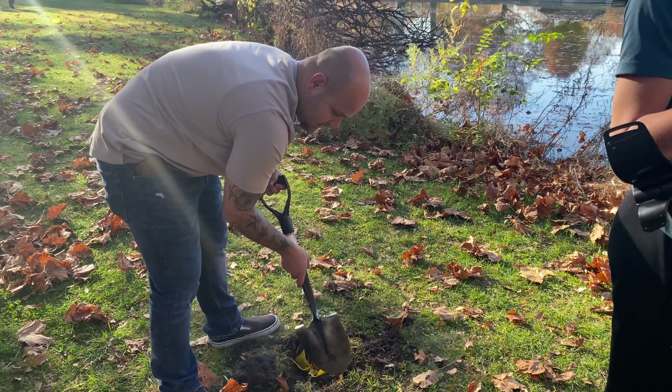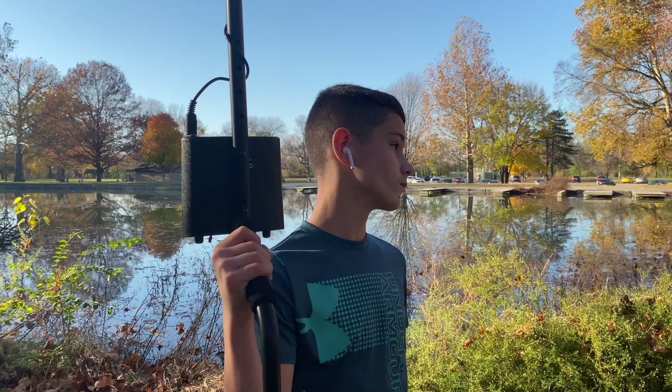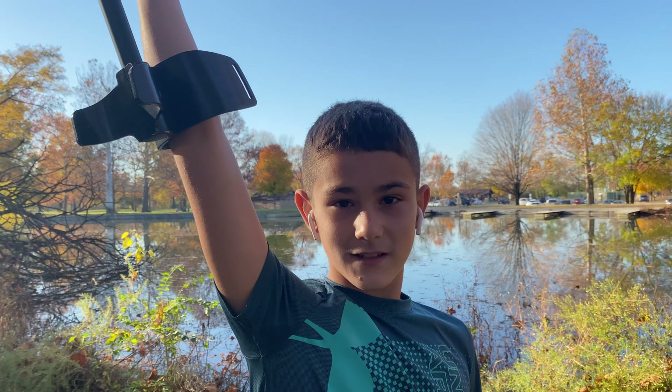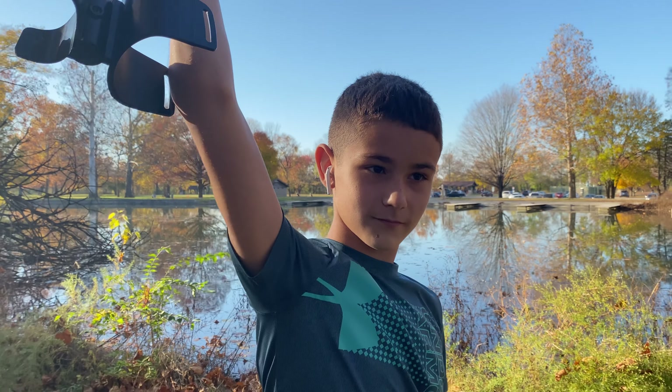If you have any questions, ask him. Hope you guys like the video, subscribe and hit the bell. Alright, we're out.